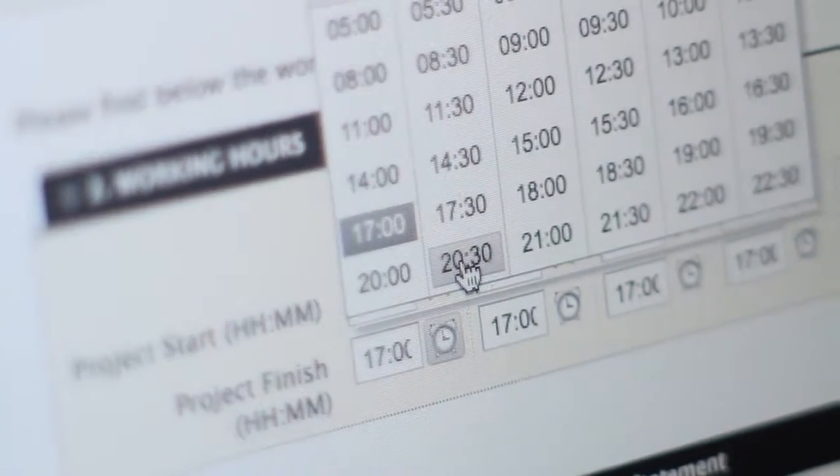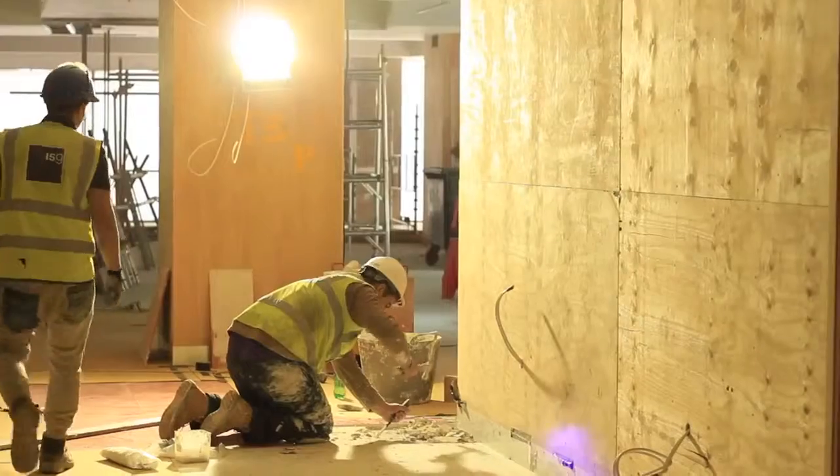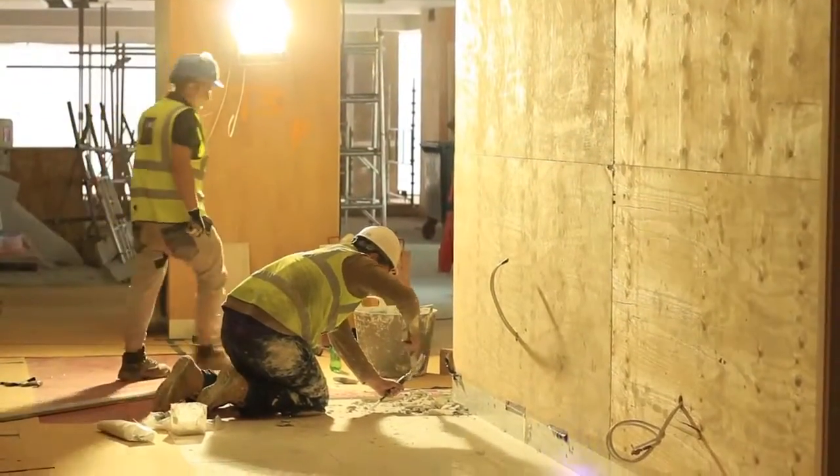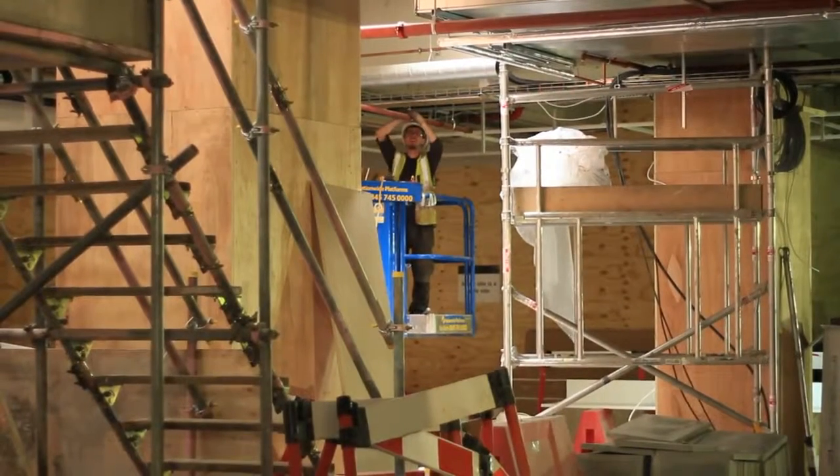With ISG we do site returns each week which collates the number of hours people work and the number of people on site each week. The benefit that Donseed has brought to the site managers is that it's a quick and easy way to extract that data.